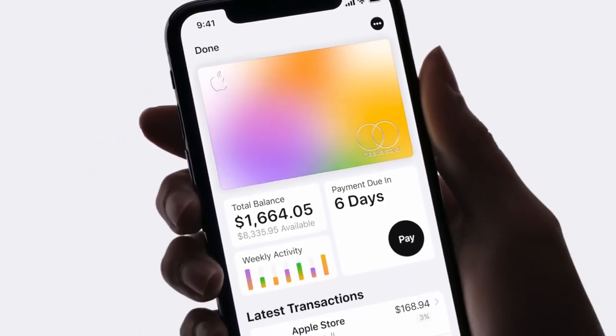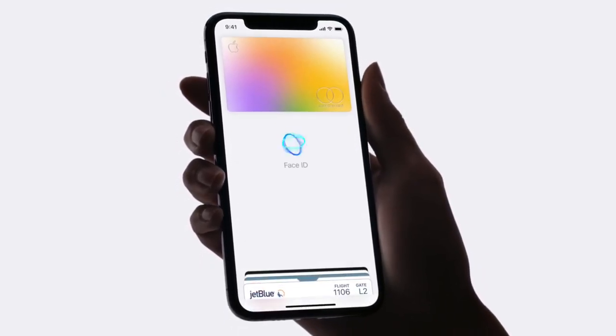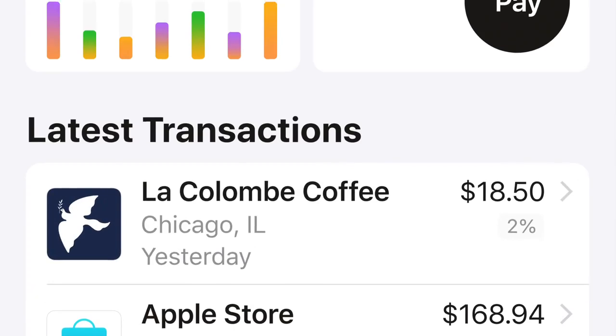And it's the only credit card designed to take advantage of the power of iPhone. It works with Apple Pay, so buying something is as easy as that. And unlike other credit cards, it helps you easily understand your spending.